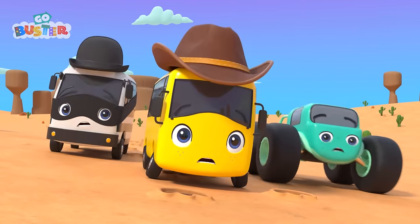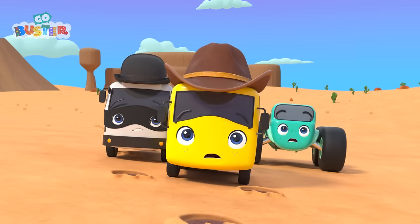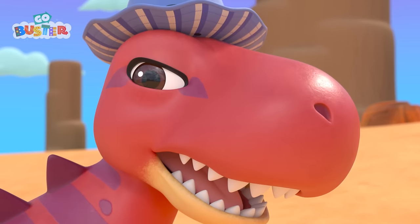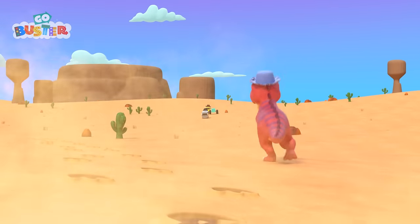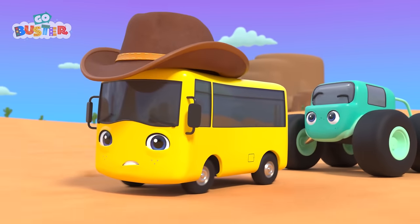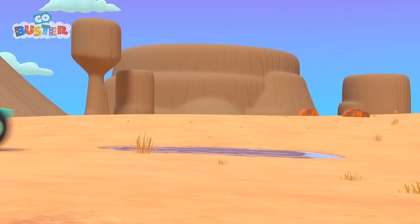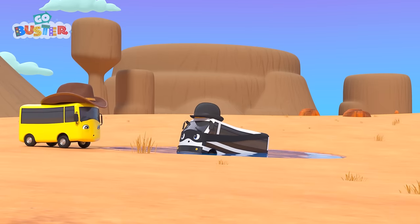Stop! What's that up ahead? It's a dinosaur! And he's wearing Mira's hat! Uh-oh! Run! They're going as fast as they can. But the dinosaur isn't far behind. And Buster spots a big volcano up ahead. They've got to get over that puddle. Buster and Mira make it, but Bandit gets stuck!